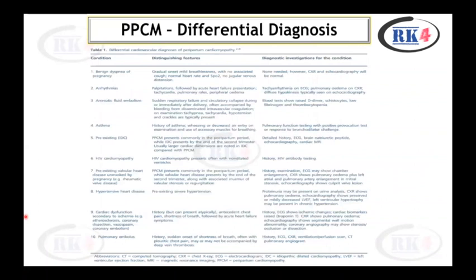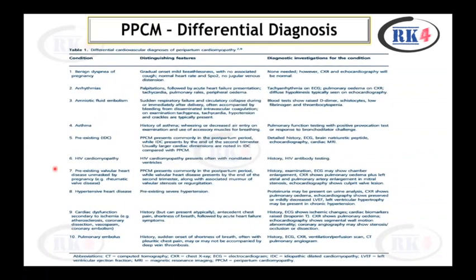Regarding the differential diagnosis, a key table from the article helps distinguish different diagnoses, including benign dyspnea of pregnancy, arrhythmias, amniotic fluid embolism, asthma, pre-existing heart disease, HIV cardiomyopathy, pre-existing valvular heart disease unmasked by pregnancy, hypertensive heart disease, cardiac dysfunction secondary to ischemia, and pulmonary embolus. This is a very important table that must be reviewed in detail.